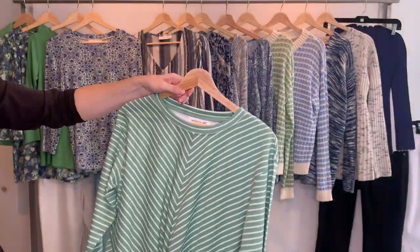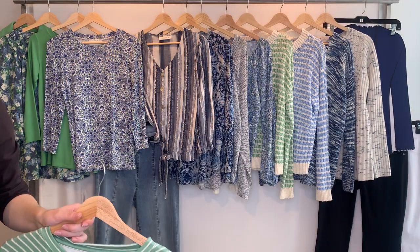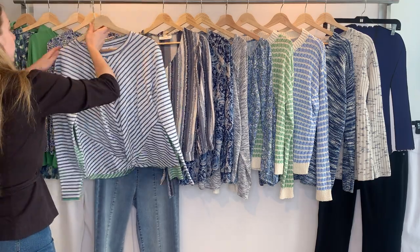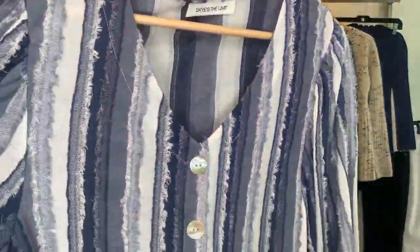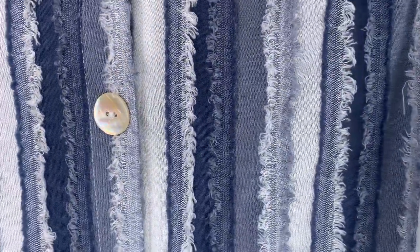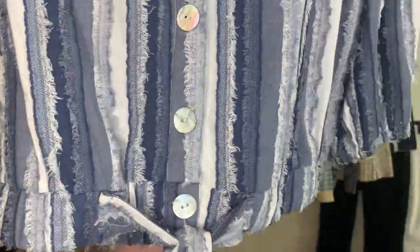Both are three-quarter sleeve — the samples are wrong so go by the pictures. Then we have style 24555 in our best-selling frayed woven fabric. The cost is $23.11, retailing at $69, and it has a little tie bottom.